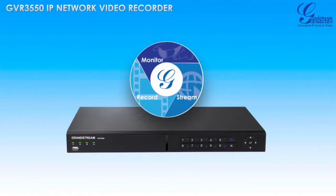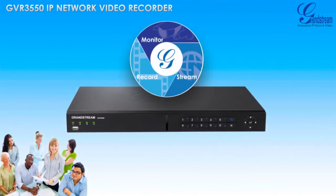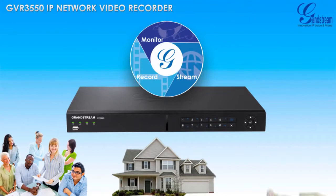The GVR3550 from Grandstream is an easy-to-install IP network video recorder with best-in-class recording capacity for small to medium-sized businesses, residential, and retail environments.